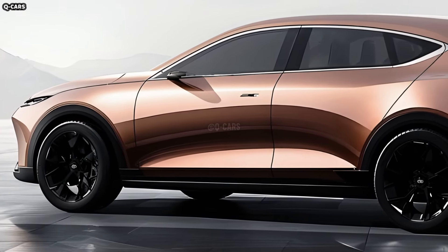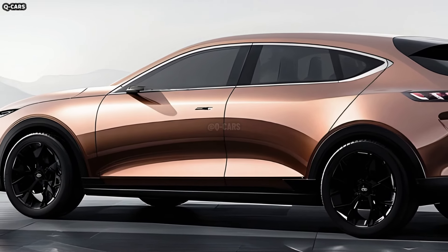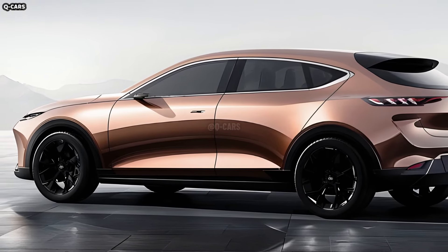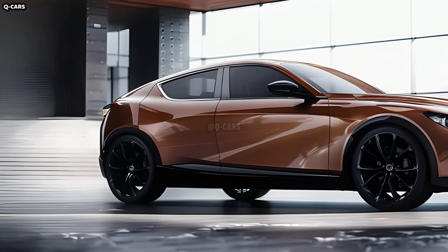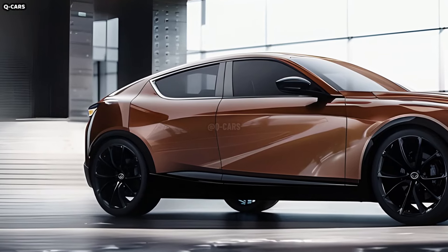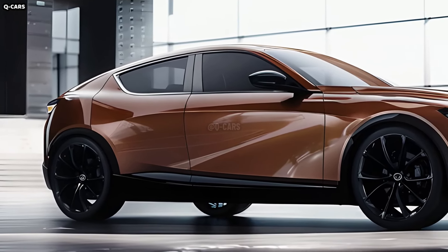The infotainment system in a Mazda will be controlled by a streamlined touchscreen interface. In addition to being real-time compatible with Android Auto and Apple CarPlay, the device supports USB attachments. With the Mazda 3 screen housed in its own special dashboard spot, you won't have to take your gaze off the road nearly as often.